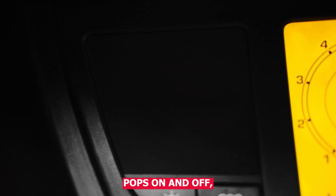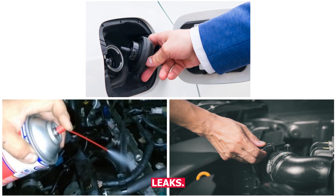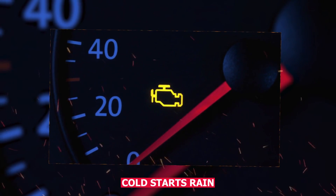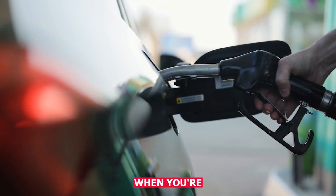So if the light pops on and off, scan it anyway. Check the gas cap, look for vacuum leaks, clean your MAF sensor. And if you're not sure, take note of when it happens — cold starts, rain, after refueling. That info helps a lot when you're diagnosing.